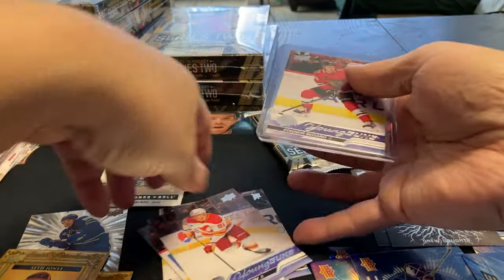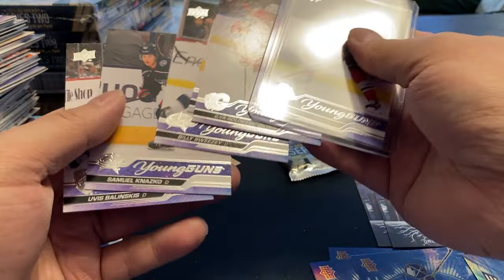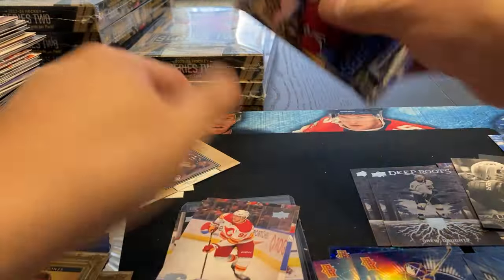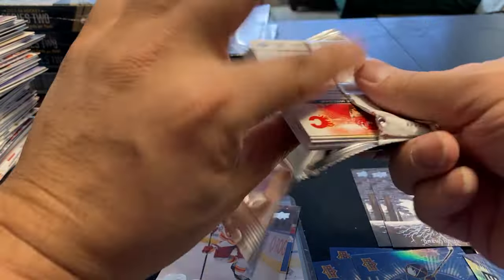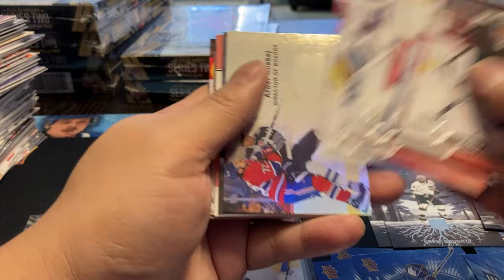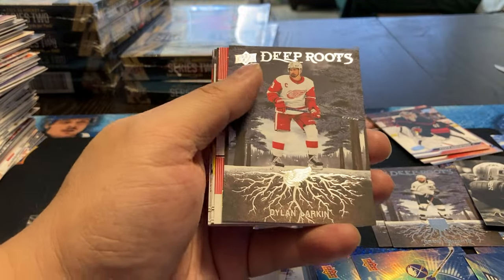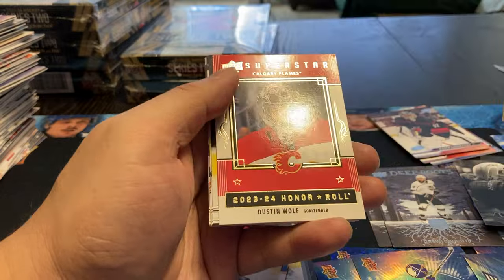Trying to take track of who the Bedard comes with - Marilla, Sweezy. I've seen those guys in other packs before and didn't get the Bedard. So they're mixing them up pretty good, I'll give them that. Last pack: a Jack Eichel, Deep Roots of Larkin, and a Dustin Wolf.